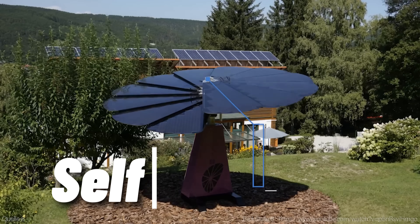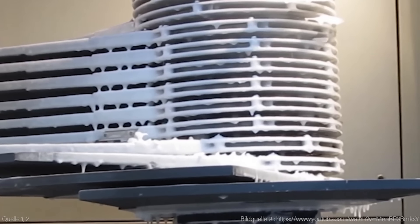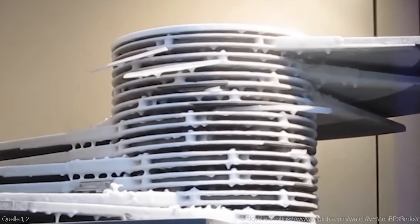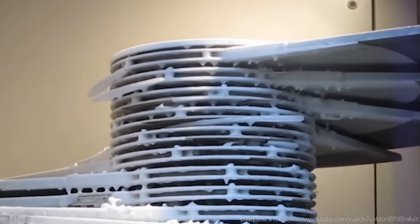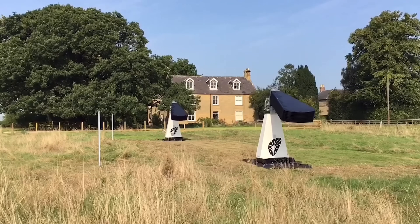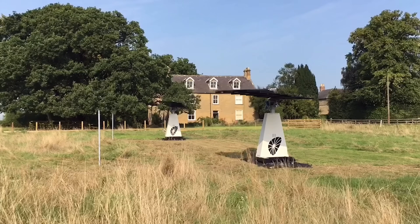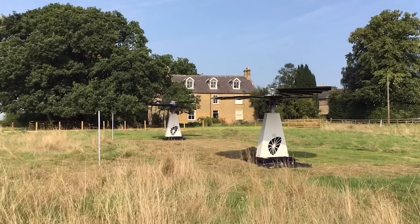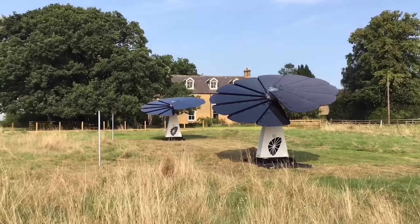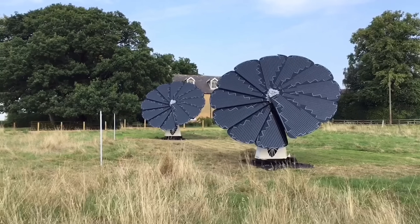Another feature that makes Smart Flower Solar stand out is its self-cleaning mechanism. Every time the unit opens and closes, it activates a set of brushes that wipe the surface of the panels, removing any dust, dirt, pollen, or snow that may have accumulated. This ensures that the panels are always clean and ready to absorb the maximum amount of sunlight. This is especially important in areas where air pollution or harsh weather conditions can affect performance. By keeping the panels clean, Smart Flower Solar can increase its energy output by up to 10% compared to dirty panels.